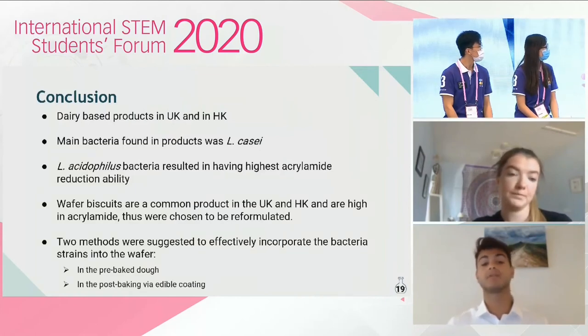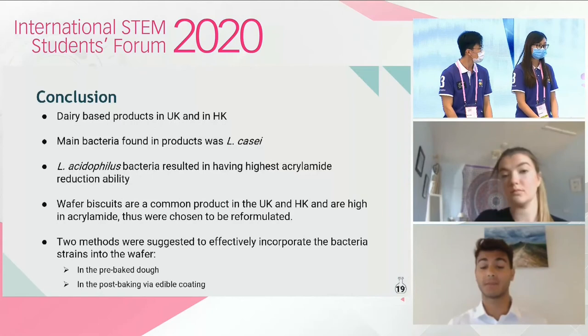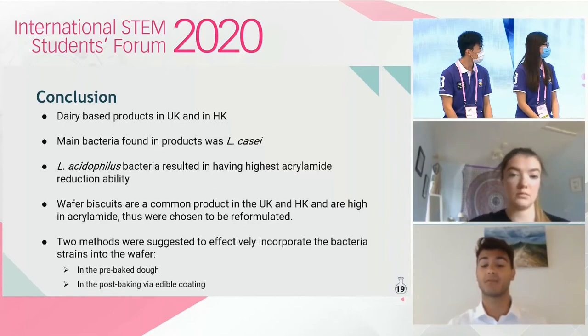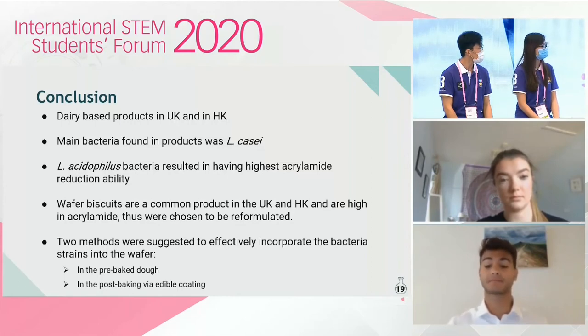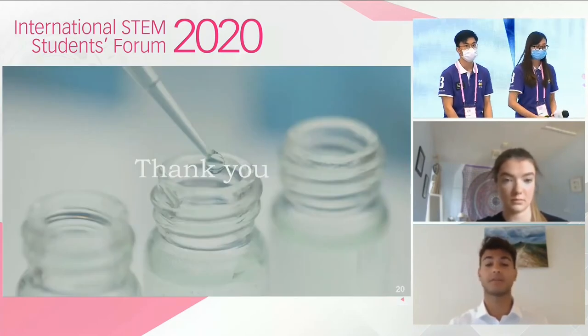In conclusion, at the present moment, the majority of probiotic products are found in dairy-based food in both markets, and the most common bacteria is Lactobacillus casei. Lactobacillus acidophilus showed the greatest ability in reducing acrylamide, and wafer biscuits were the product chosen to be reformulated as they are high in acrylamide and common in both the UK and Hong Kong. Two novel approaches were suggested to effectively incorporate the strain — one into the pre-baking steps and the second in the post-baking steps using an edible coating. I'd like to thank you all for listening to our presentation.